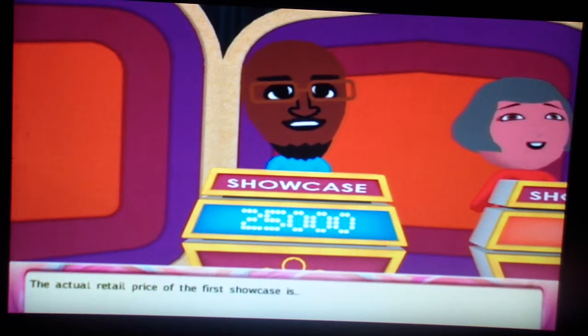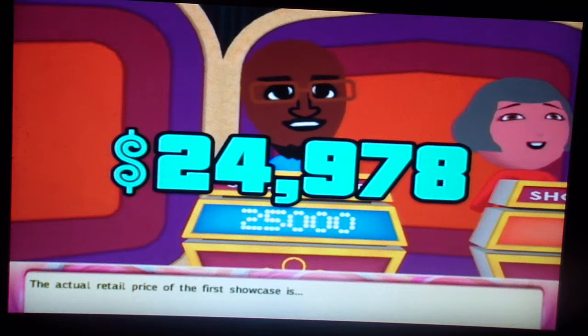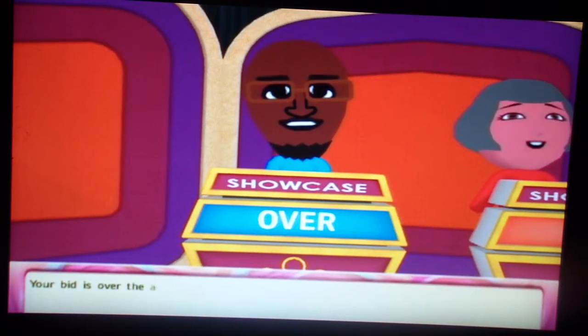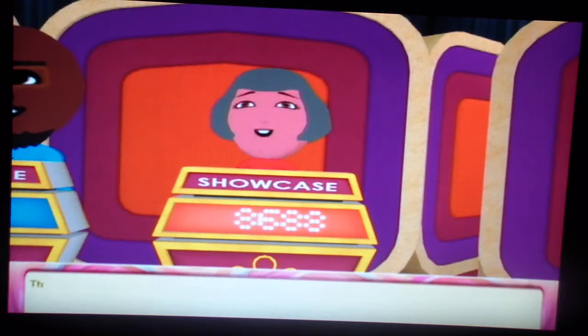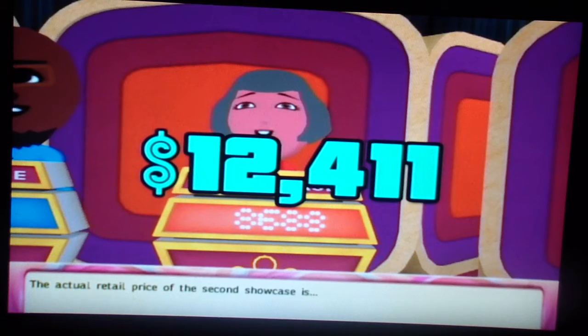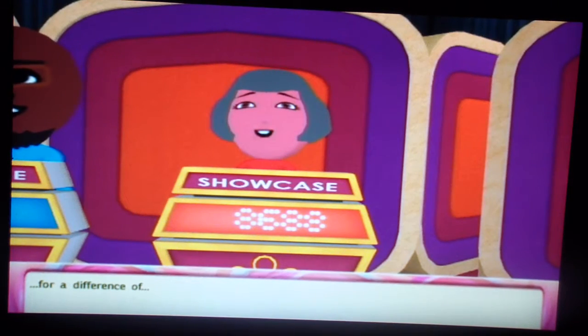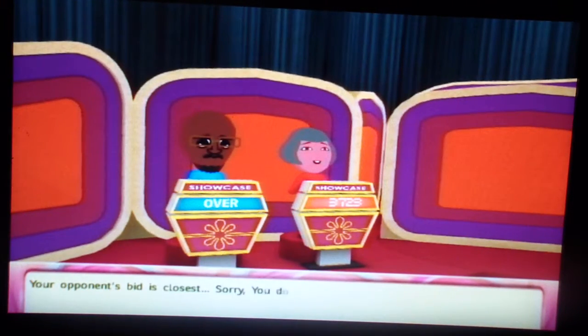The actual retail price of the first Showcase is... I was over by $22. The actual retail price of the second Showcase is... Keep on being close. For a difference of... Your opponent's bid is closest. You don't win anything.